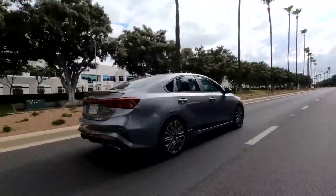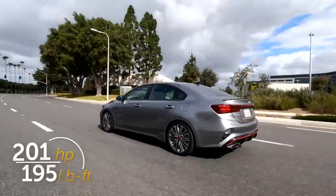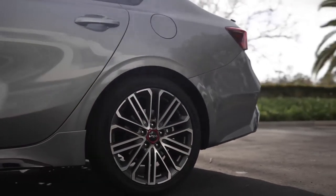If you're looking for a car that's both stylish and practical, the Forte is a great option. It offers a lot of features for the price, and it's sure to turn heads wherever you go.